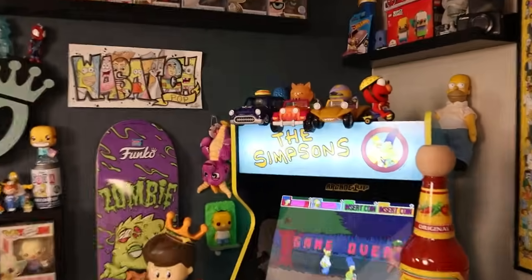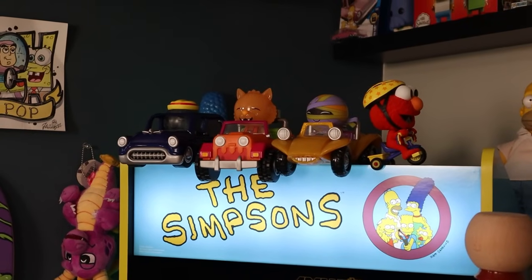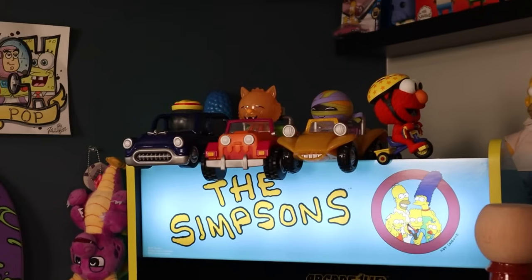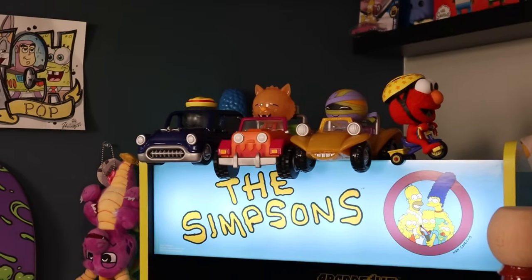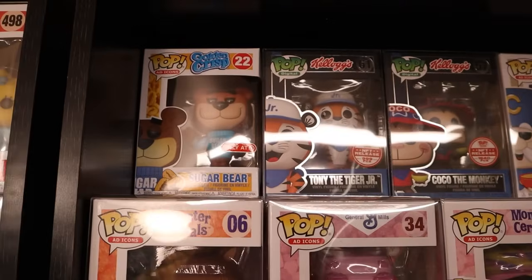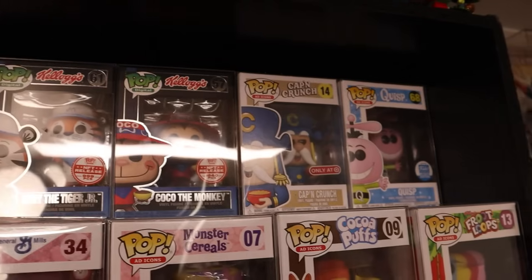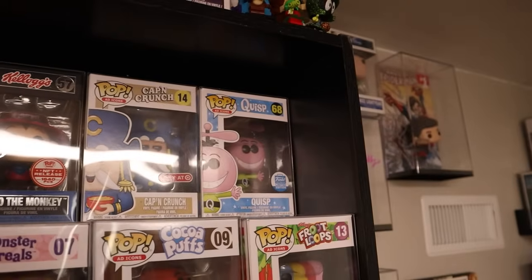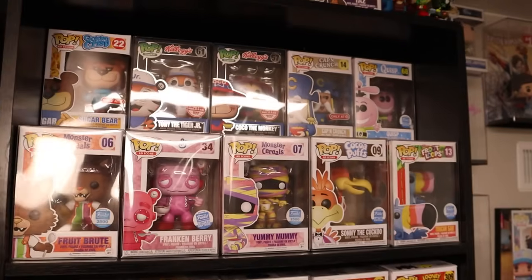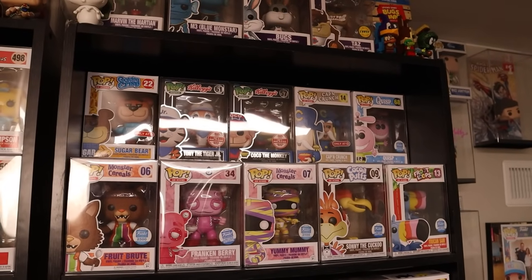I even have some of the cereal monster rides that are a part of the ad icons. These are actually Funko Dorbs, so they aren't technically pops, but still ad icons. All of these behind here are cereal characters like Sugar Bear, Tony the Tiger Jr., Coco the Monkey, Cap'n Crunch, and Quisp. But that gives you a good little peek at my ad icon collection — mostly cereal.